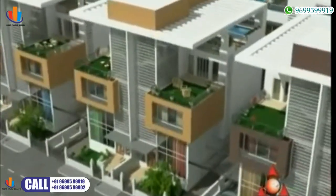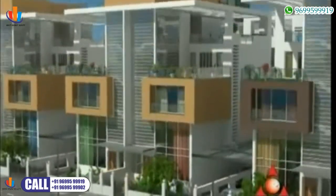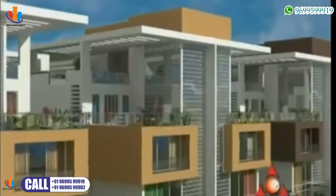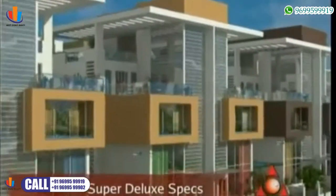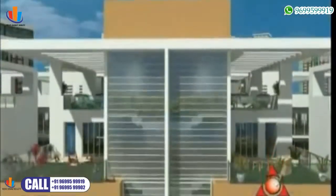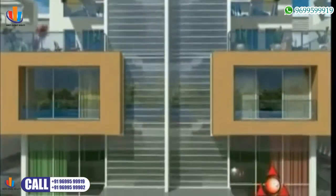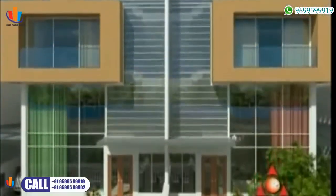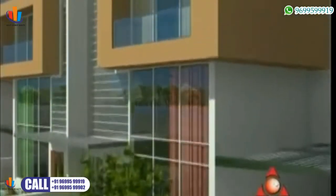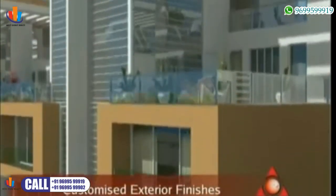Shah Orkid Villas has been envisioned by the reputed Shah Group, a name that spells trust, quality and perfection. Each villa will be built with super deluxe specifications that suit the taste and lifestyle of the rich and famous, with added features like a video door phone and electronically controlled lighting system. The exterior facade finishes can be customized to one's desire and aspirations.